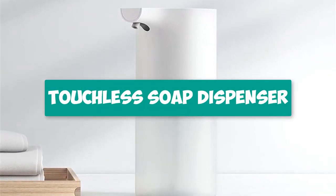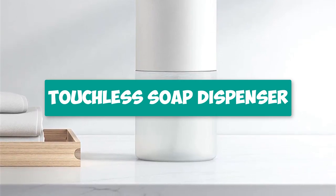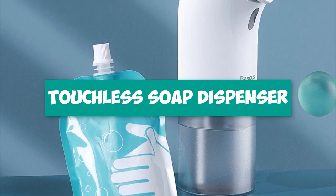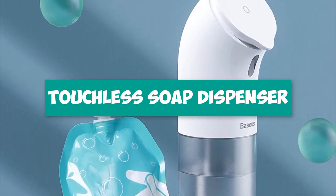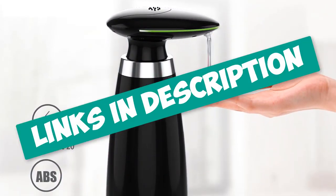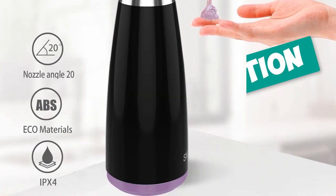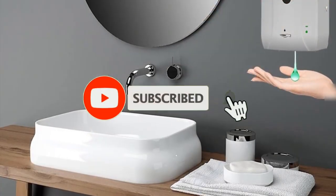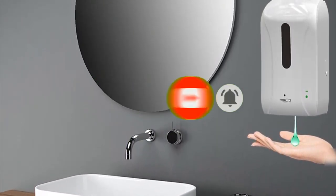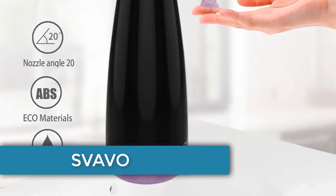Hey guys, are you looking for a touchless soap dispenser? In this video I will show you the top 5 automatic touchless soap dispensers to buy right now in your budget. I made this list based on my personal opinion and research, based on quality, durability, price, and more. Check out the links in the description and subscribe to stay up to date with the latest technology videos.